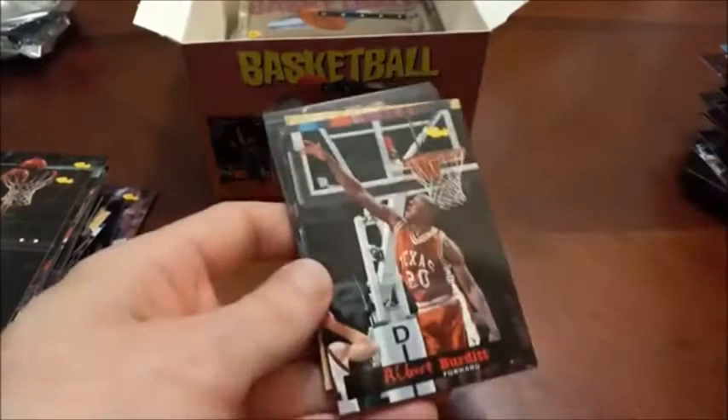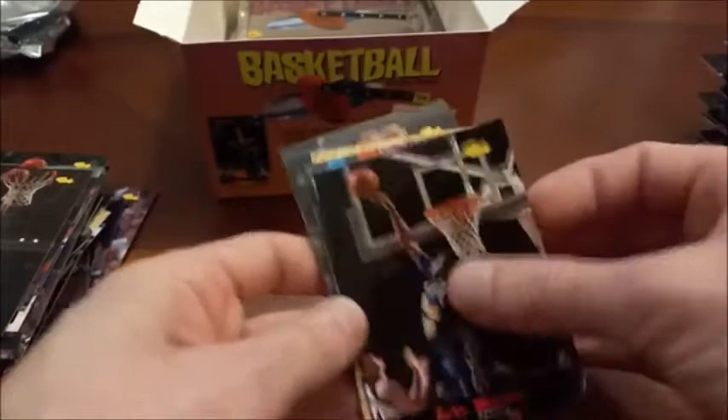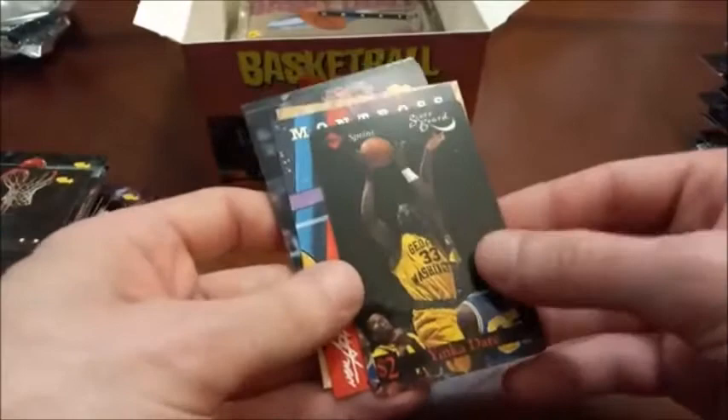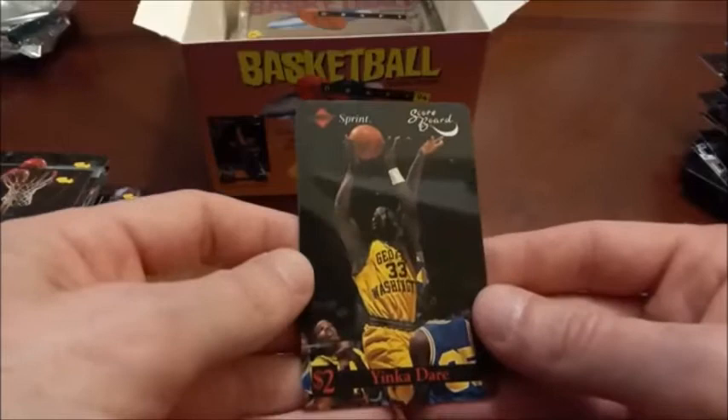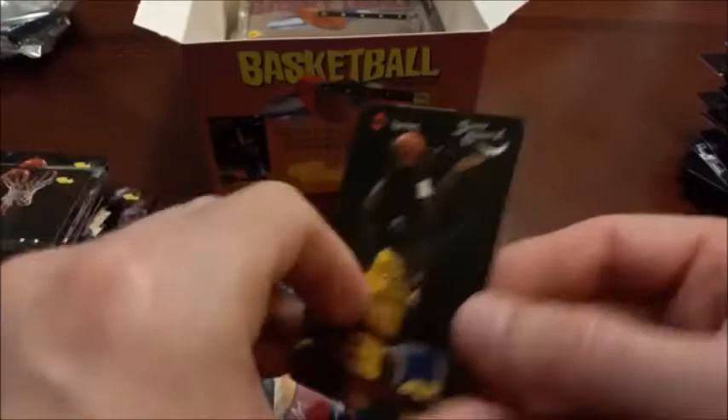At this point we're just looking for inserts we haven't come across yet — we've only found game cards. Right on cue — we found a Sprint calling card! I'm sure a lot of people remember these. Back before cell phones were a huge thing, you could use this on a payphone. It's not a great player — it's Yinka Dare — but still cool nonetheless.